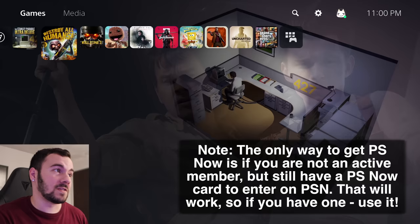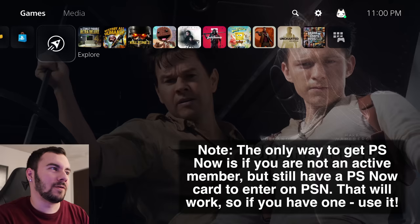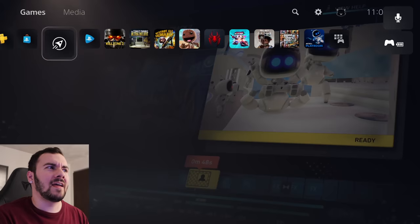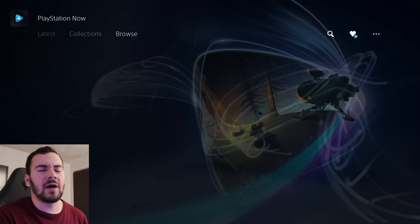Now I'm on an account that has never had PS Now, and you can see it's not even showing up — it's only PlayStation Plus. So that's how they're handling it. I've also noticed some games in the PS Now library that, if I go back to the account that can actually see the full catalog, are not in there. But if I search for them manually, then they show up, and that's also pretty strange.